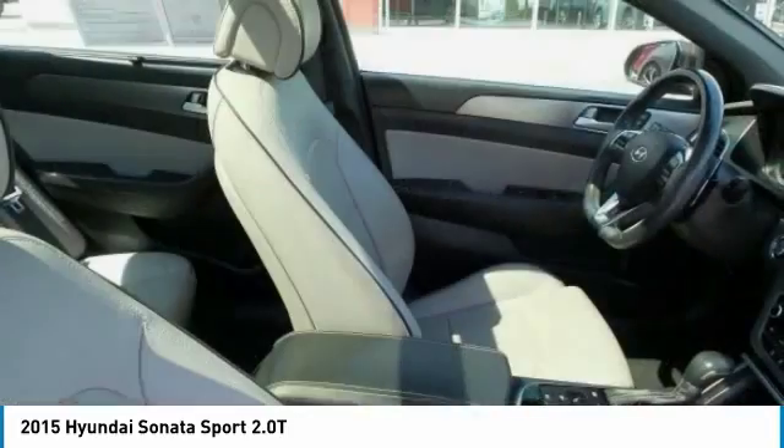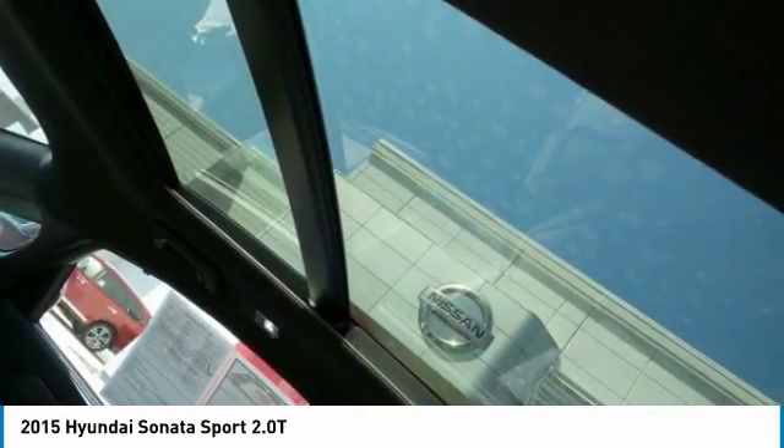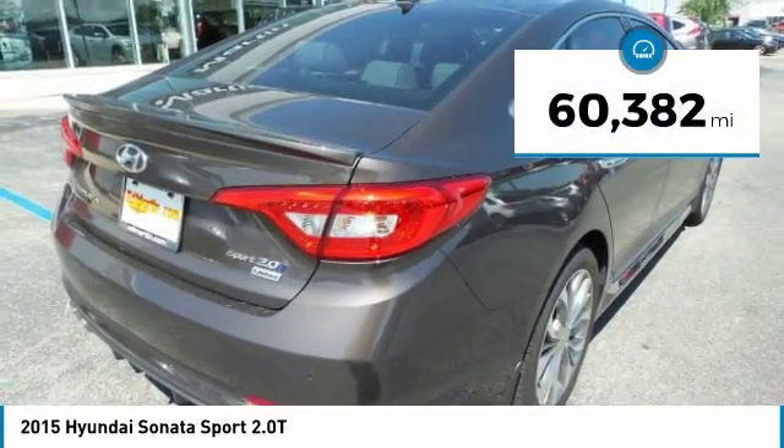Don't forget the exterior corrosion protection — a 14-step roto-dip system that provides unmatched protection for your Sonata — and it is priced below $20,000. This vehicle has less than 65,000 miles.